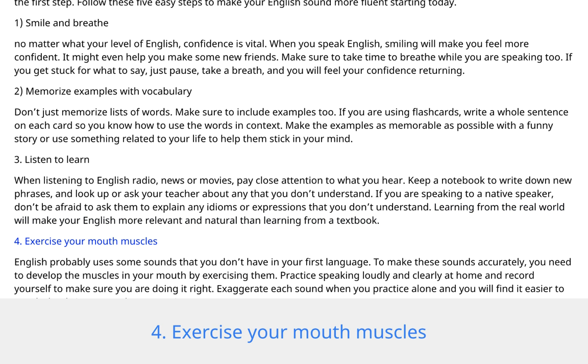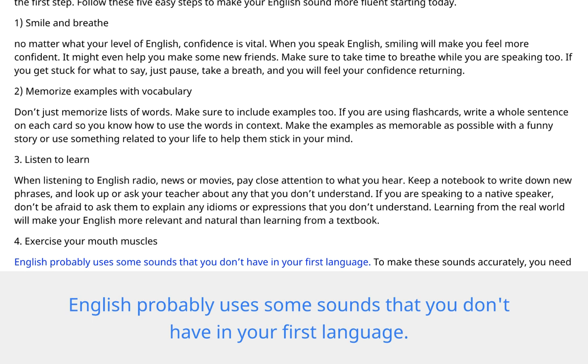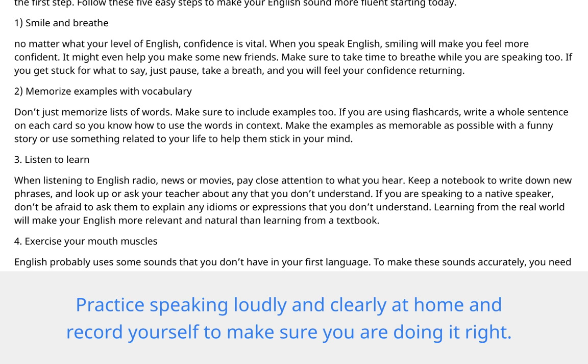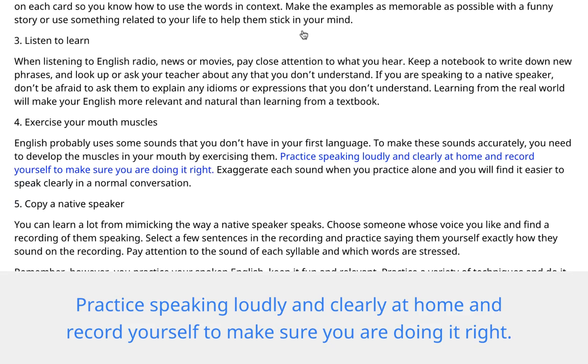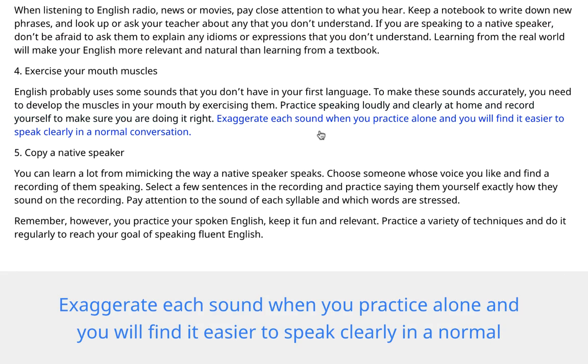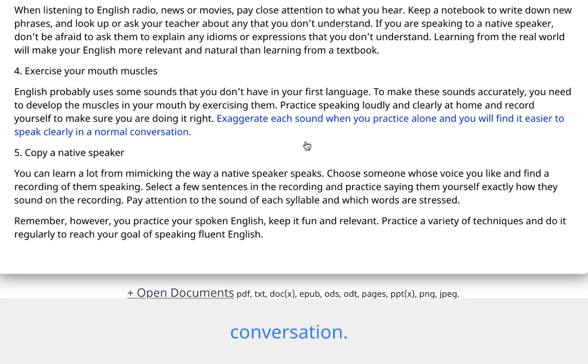4. Exercise your mouth muscles. English probably uses some sounds that you don't have in your first language. To make these sounds accurately, you need to develop the muscles in your mouth by exercising them. Practice speaking loudly and clearly at home and record yourself to make sure you are doing it right. Exaggerate each sound when you practice alone and you will find it easier to speak clearly in a normal conversation.